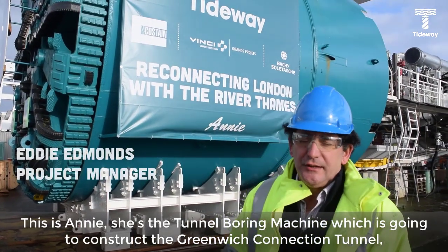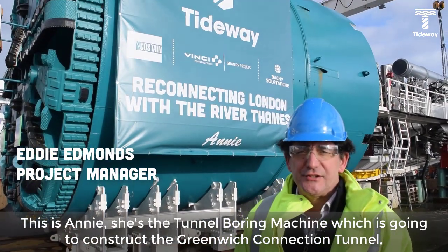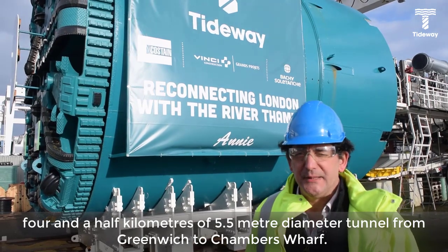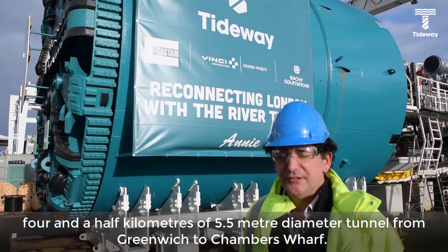This is Annie. She's the tunnel boring machine which is going to construct the Greenwich connection tunnel — four and a half kilometres of 5.5 metre diameter tunnel from Greenwich to Chambers Wharf.